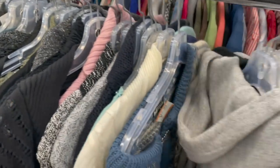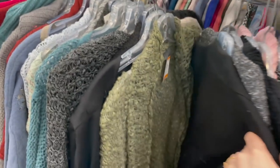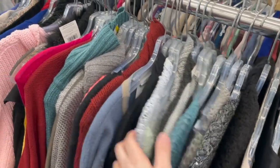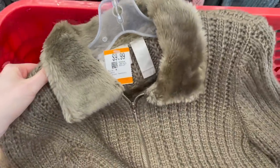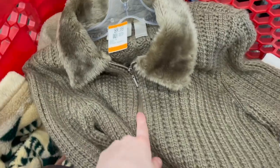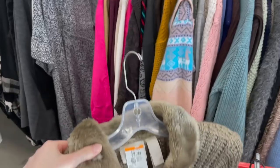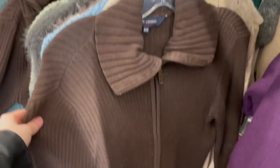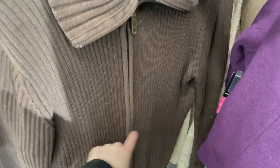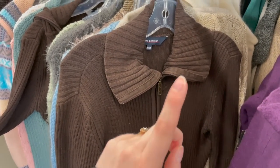I'm mainly just browsing the top of the rack and quickly going through them rather than checking every single one. I spot a nice vintage wool sweater and then I find a Liz Claiborne zip-up cardigan. I've actually been looking for some cardigan-style zip-up sweaters like this. I'm on the hunt for a brown cardigan - maybe one that's a bit shorter. I know I'm being very picky but hopefully I'll find one eventually.